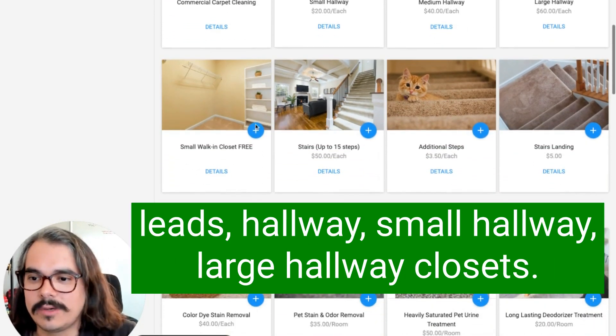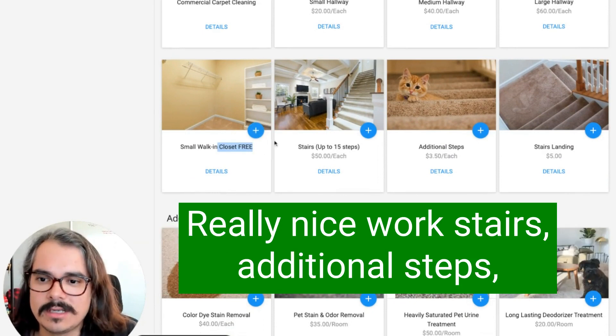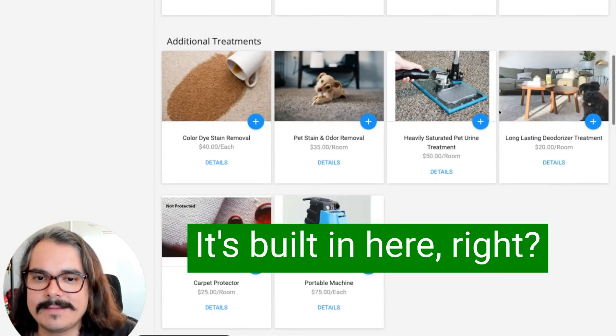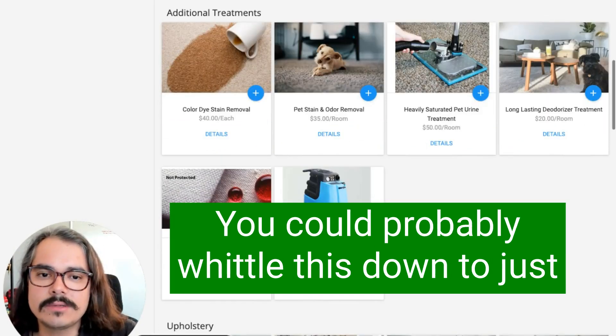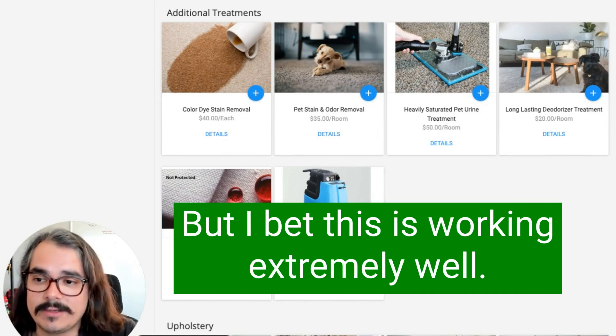Hallway, small hallway, large hallway, closets — look at that, a free walk-in closet. That builds value right there. Stairs, additional steps, landings — everything he's charging for is built in here. You don't have to include everything; you could probably whittle this down to just a few choices and maybe even have better results, but I bet this is working extremely well.